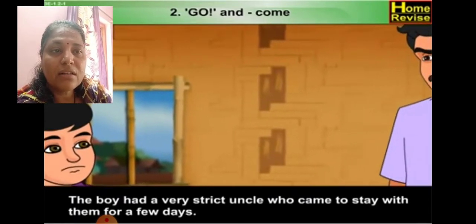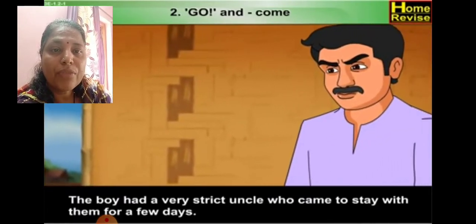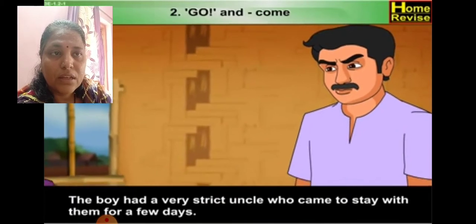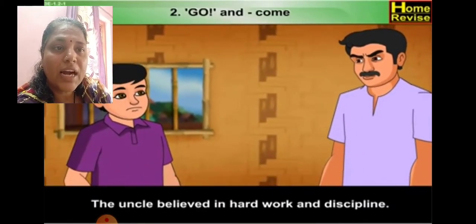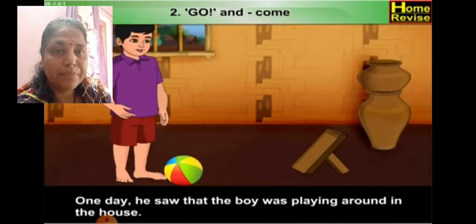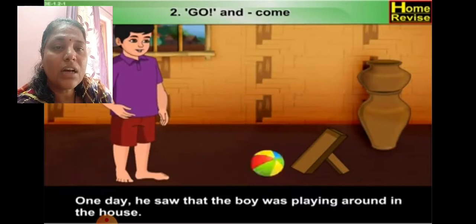The boy had a very strict uncle who came to stay with them for a few days — the uncle stayed in another place. The uncle believed in hard work and discipline. One day he saw that the boy was playing around in the house.